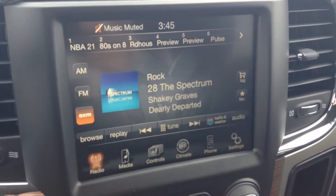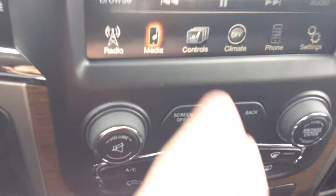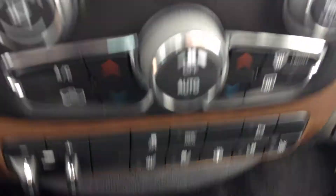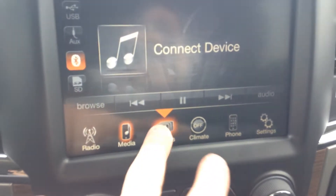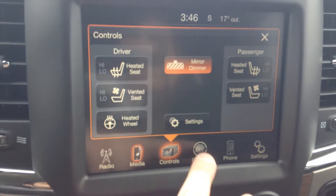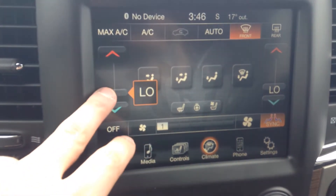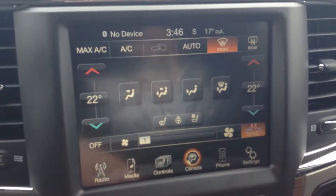This is the Uconnect 8.4 — AM/FM satellite radio. All your media plugs in here in the center console. Controls you can do down here you can also do through the screen. You've got your heated seats and steering wheel controls on there. Climate is easy enough to use — just touch and drag — and if you sync it they'll match each other.